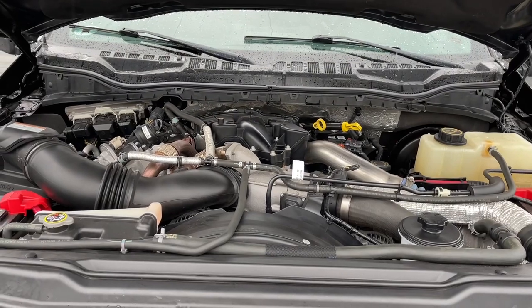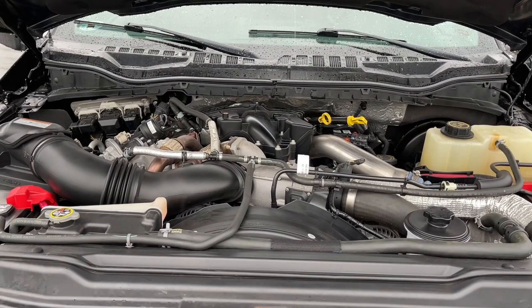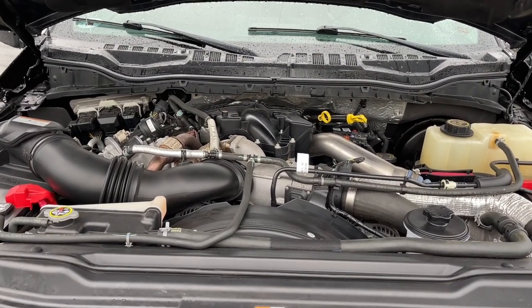This is a 6.7 liter Power Stroke turbo diesel engine — it's a V8 with an automatic transmission, and it's a 4x4.